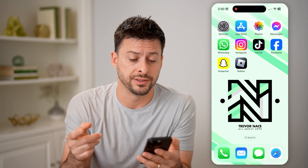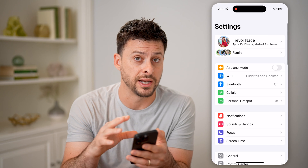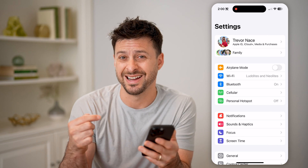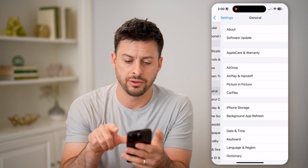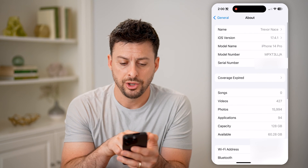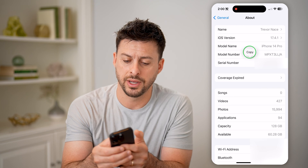Now, there are a couple different ways you can find the serial number. One is if you're on the phone, you can open up Settings and find it in there. Or, of course, if you have the box for the phone, you can find it on the back of the box. So let's navigate to the serial number by tapping General, and then About at the very top. You'll be able to see right under the model number is serial number. I can just tap and hold and hit copy.